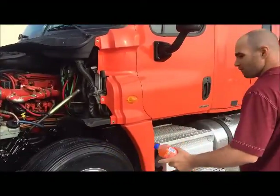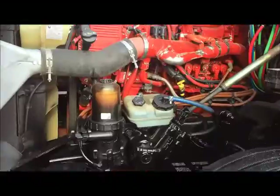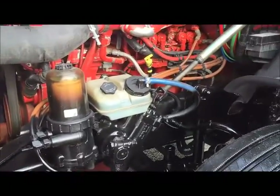This truck is beautiful. Look at this — from the chrome bumper, you got the aluminum wheels, polished tanks all the way around. This truck is beautiful. As you can see this Cascadia is powered by Cummins pushing 450 horse.